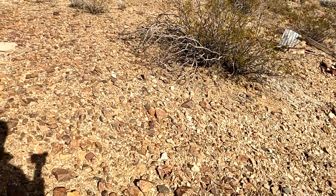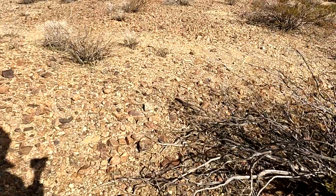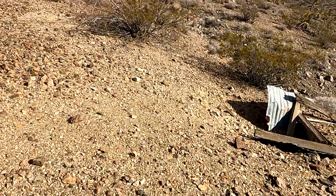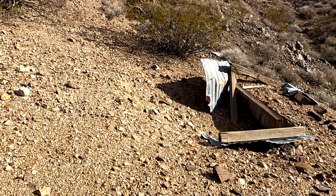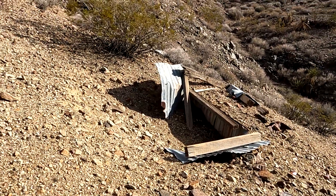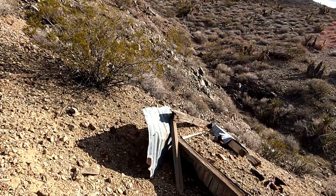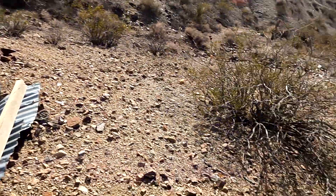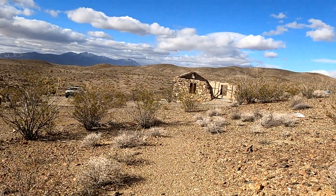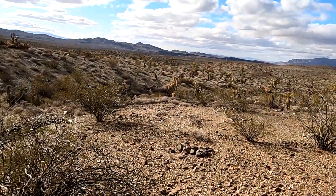I did not see any indoor plumbing on this place, and here is why - that would have been the outhouse. And if you stand at the outhouse, there's a perfect trail going to the house. So they had outside plumbing here.